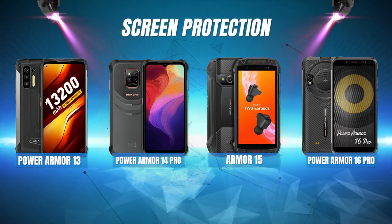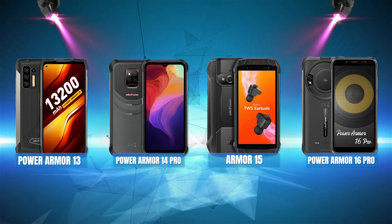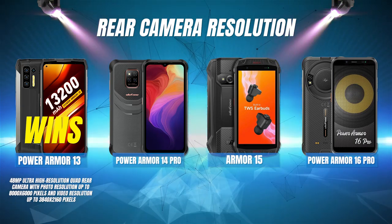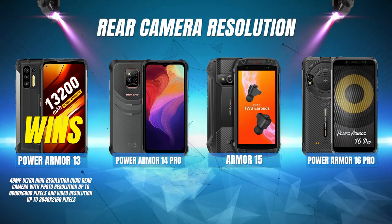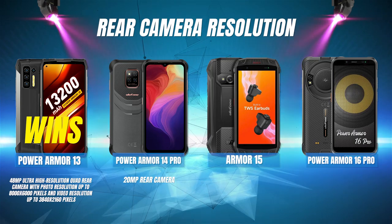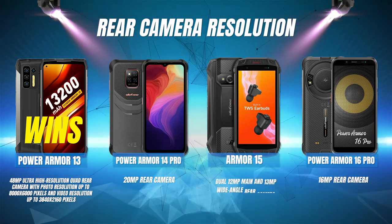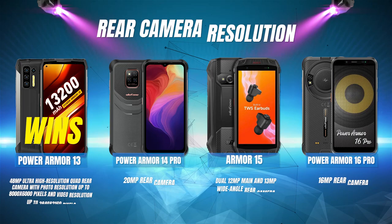Screen Protection: It's another four-way tie — all four phones come with Corning Gorilla Glass 3 screen protection. Rear Camera Resolution: The Power Armor 13 comes out on top with a 48-megapixel ultra-high-resolution quad rear camera, with photo resolution up to 8,000 by 6,000 pixels and video resolution up to 3840 by 2160. Power Armor 14 Pro is second with its 20-megapixel rear camera. The Power Armor 16 Pro comes in third with its 16-megapixel rear camera, and the Armor 15 is last with its dual 12-megapixel main and 13-megapixel wide-angle rear camera.